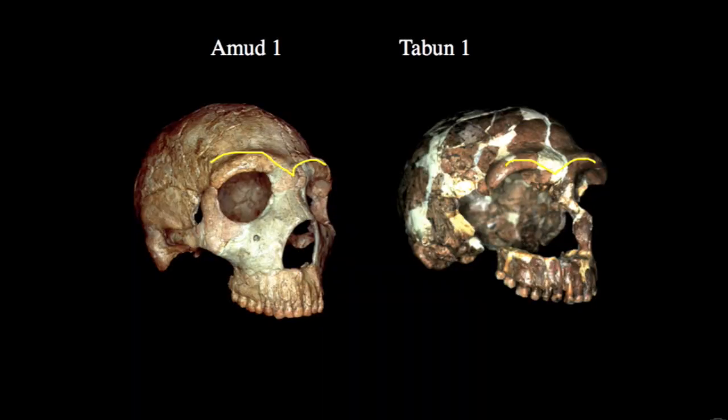We can compare Amud with other Neanderthal specimens from the Near East, such as Tabun 1, an earlier Neanderthal. We can see similarity in the double-arched, fairly projecting superorbital torus of these two specimens. Both show moderate frontal bossing and a broad palate. Tabun has a much smaller mastoid process, similar to earlier Neanderthals. The overall Neanderthal morphology here is slightly different from classic Western European Neanderthals, which makes sense given they are later in time and further east.